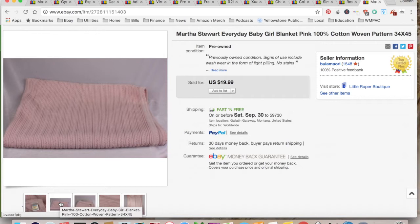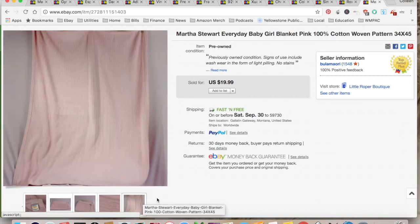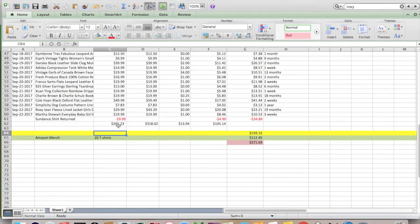This is a Martha Stewart baby blanket. It was difficult to show the size of it. I sold it for $19.99. This came out of the dollar fill-a-bag rummage sale, so it still cost only a dollar. $8.46 for shipping and fees, for a total profit of $10.53, and it took three weeks to sell.